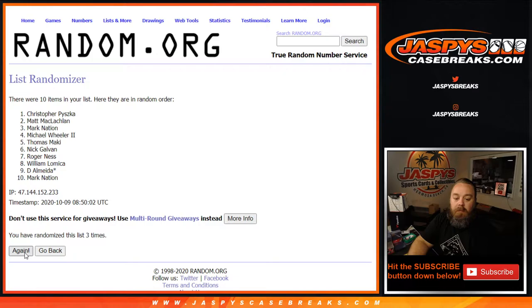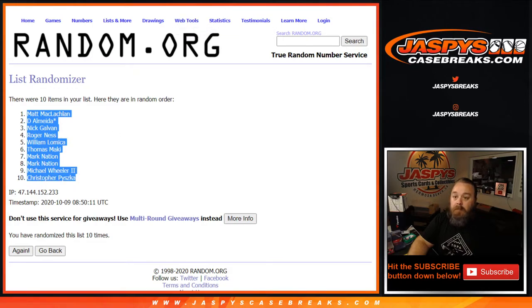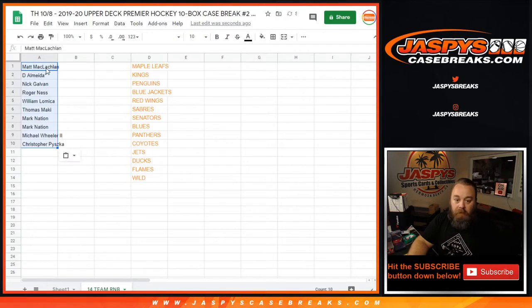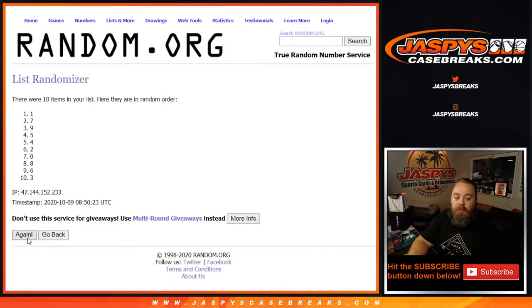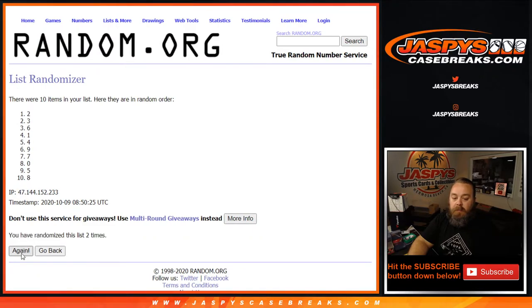Rolling four, five, six, seven, eight, nine, and the 10th and final time from Matt down to Chris. Then two, three, four, five, six, seven, eight, nine, and the 10th and final time from five down to two.